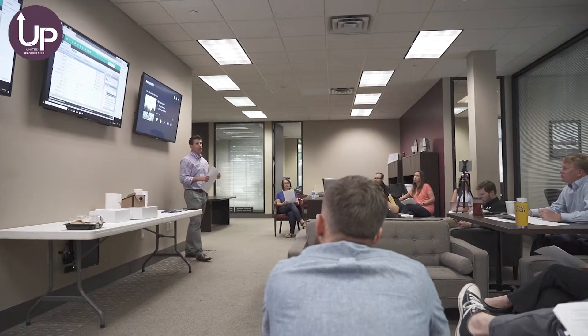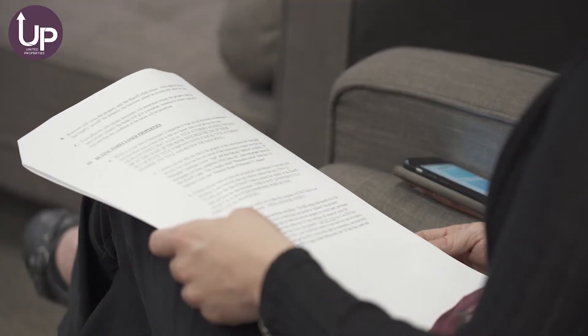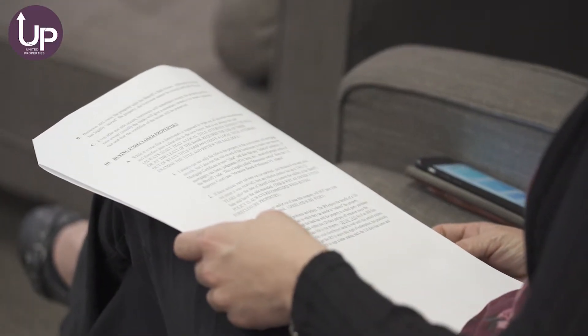We have a great onboarding system for new agents — even experienced agents. When they come on board, we built out a seamless system and process to get everybody hitting the ground running. Whether they're a brand new green agent or a seasoned veteran with a tremendous portfolio of business, we come in and start onboarding.